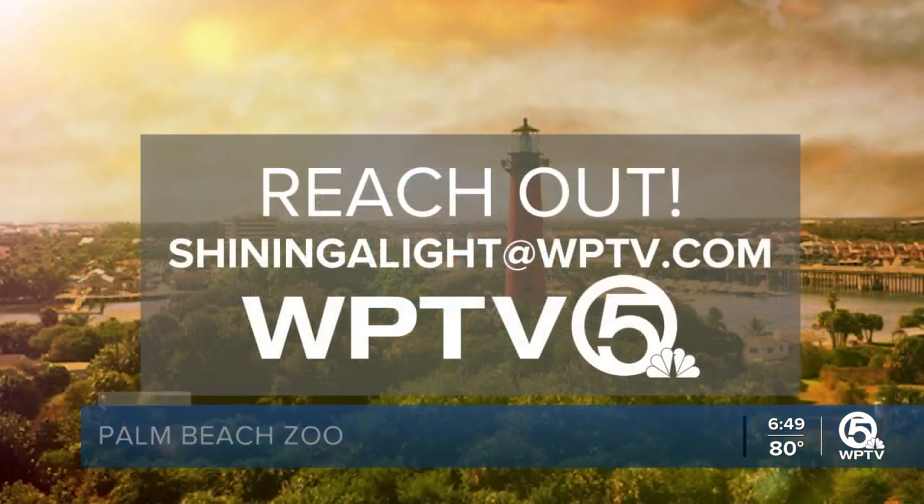Thank you so much, T.A. And for all of you watching right now, reach out to us. If you have something you'd like to see us shine a light on, send us an email to shiningalight@WPTV.com.